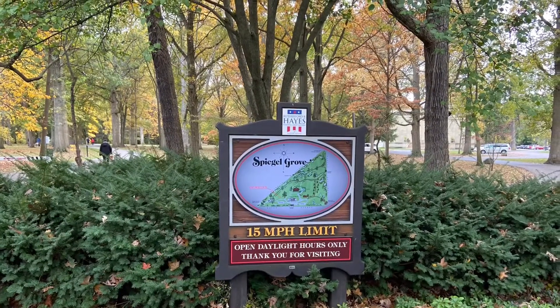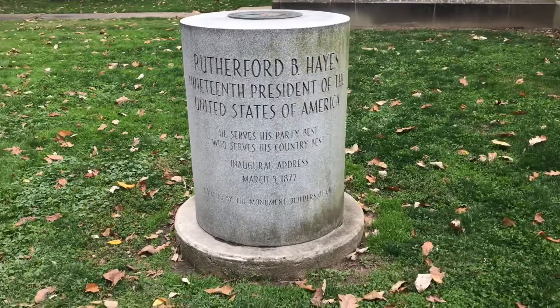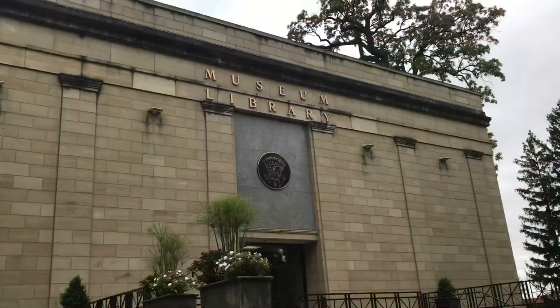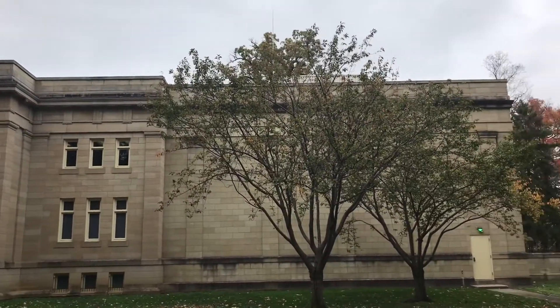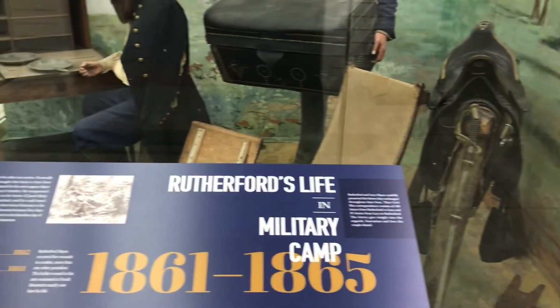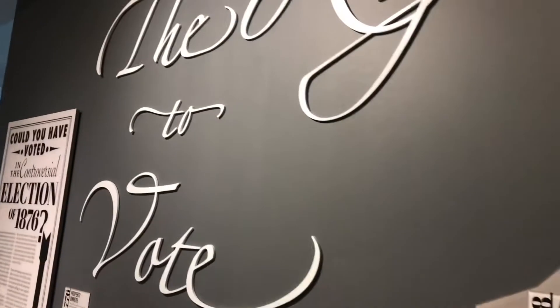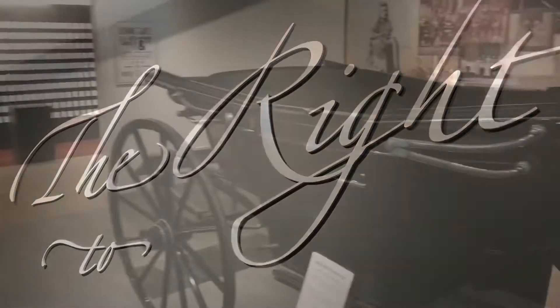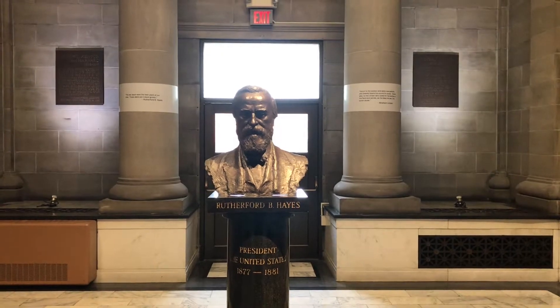As we open our glorious day at the Hayes residence, known as Spiegel Grove, I must inform you that this will not be a biography, but an exploration of the property. We start at the museum, which tells you everything you need to know about President Rutherford B. Hayes. The display gives you an in-depth perspective about his life, career, and some core beliefs that he had.